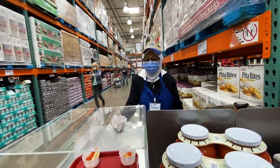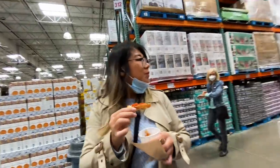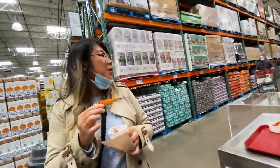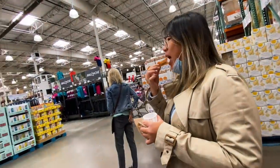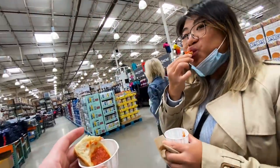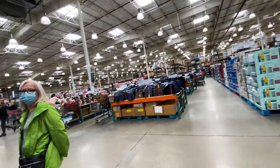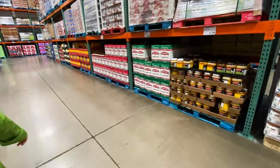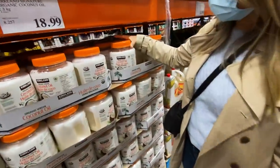Not a bad supermarket. You get some snacks while you're shopping. You could have a whole lunch here while shopping for an hour or two, so you might get hungry.